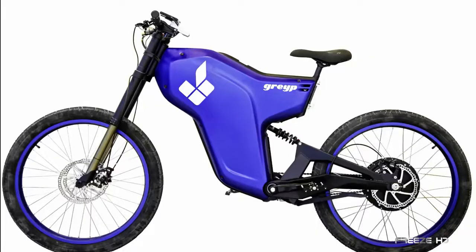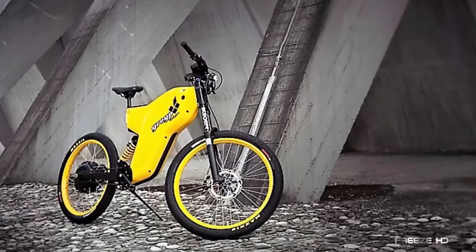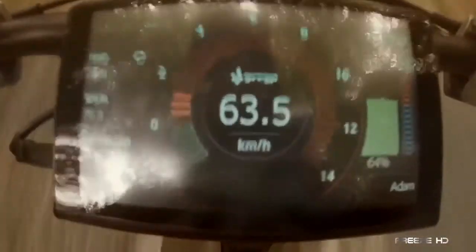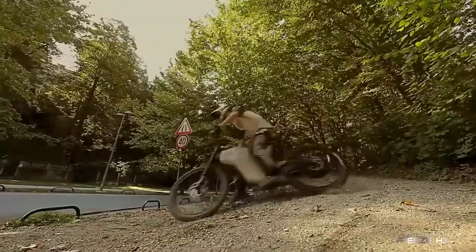This is the Gray-P G12, designed as the perfect blend of motorcycle and bicycle. Its dual-suspension frame, beefy mid-section, and 65-kilometer-per-hour top speed engender a real motorcycle feel.